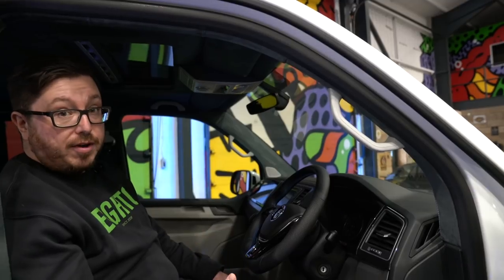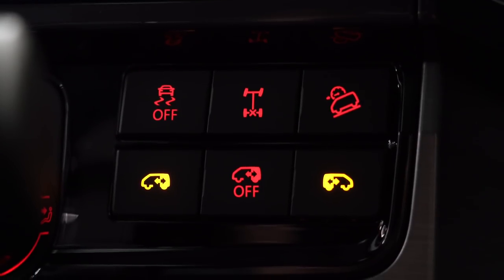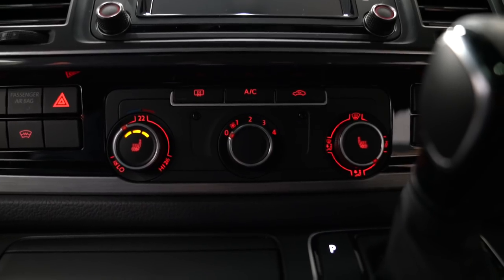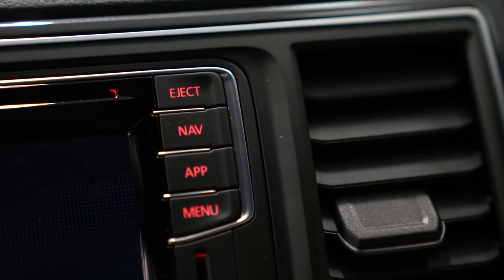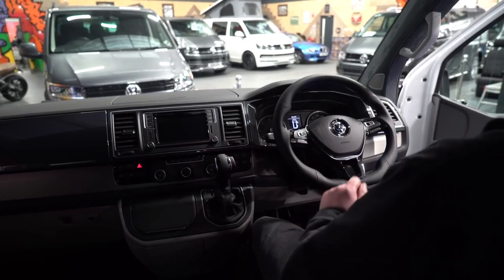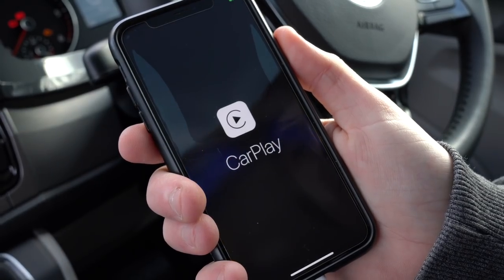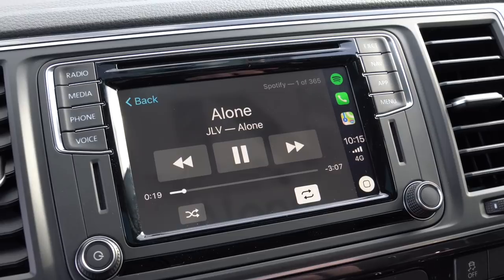This van is fitted with virtually every factory option available. We've got the Discover Media navigation on there, which has also got the App Connect — you connect your smartphone into the USB port in the glove box and you can run Apple CarPlay or Android Auto, so you can use Apple Music, Spotify, and you can even navigate using Google Maps, which I always find quite handy.